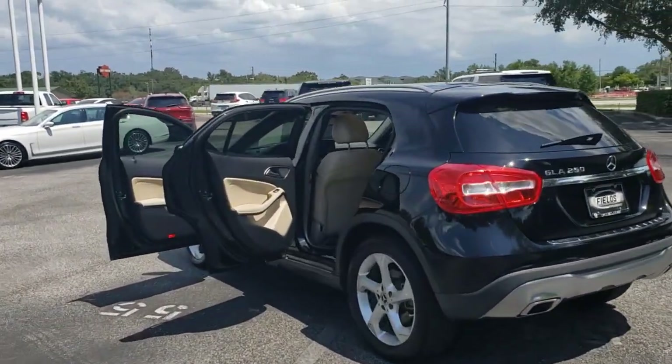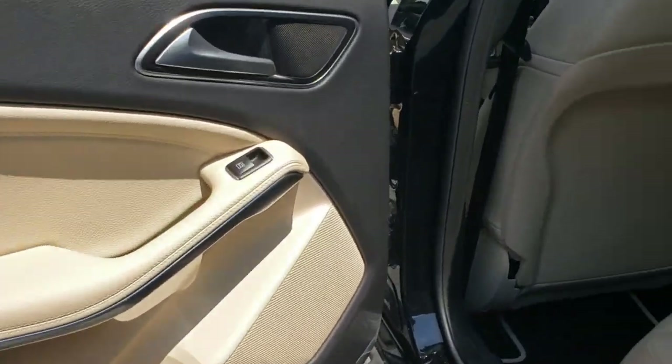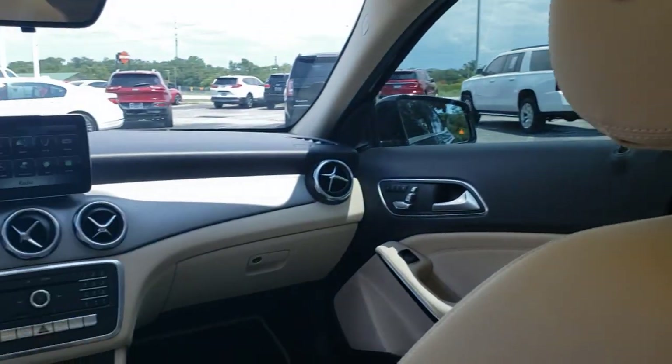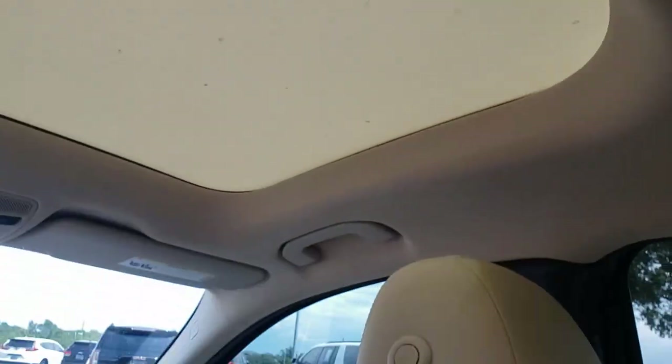The following are some of this vehicle's highlighted options: Keyless Entry, Backup Camera, Power Lift Gate, Remote Engine Start, Keyless Start, Heated Mirrors, Power Passenger Seat, Fog Lamps, Multi-Zone AC, and Aluminum Wheels.